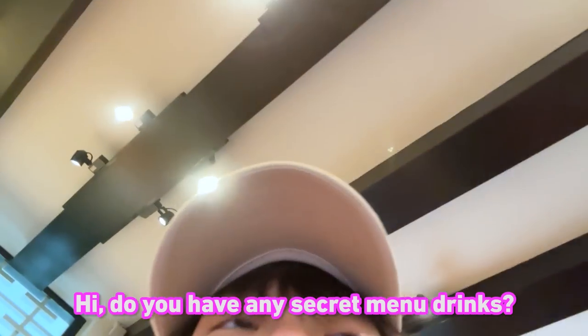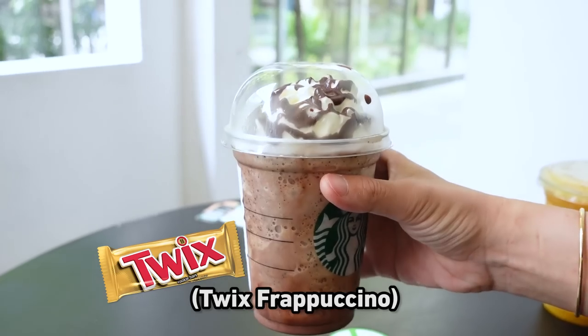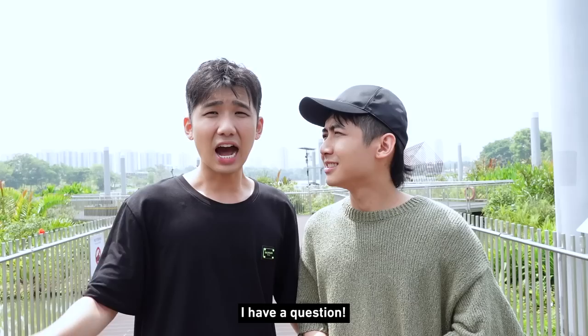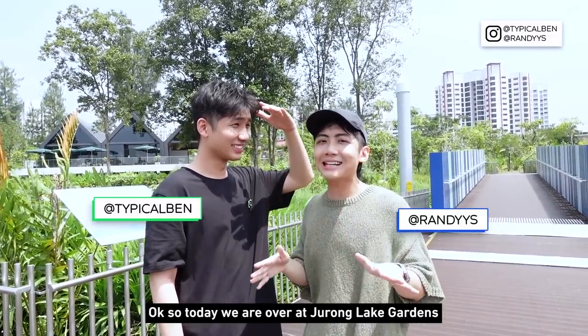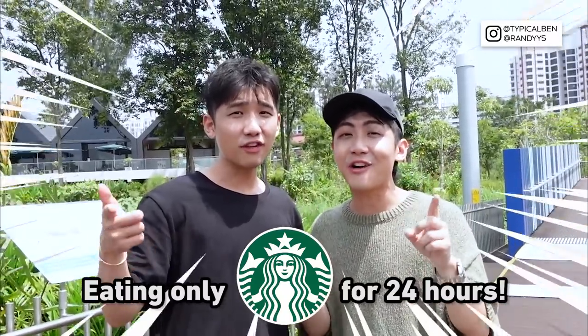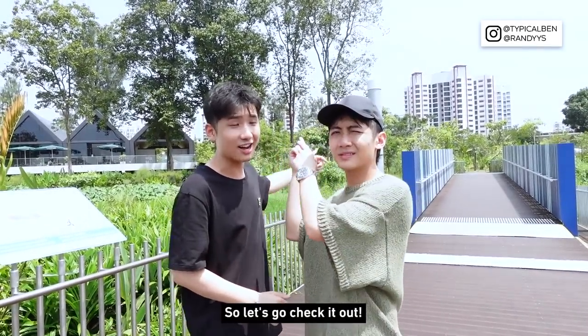Shall we start our challenge? So today we are over at Juang Lake Garden because we are going to do this challenge which is eating Starbucks food for 24 hours. We are here today because we found out that there is a new outlet here. So let's go check it out.